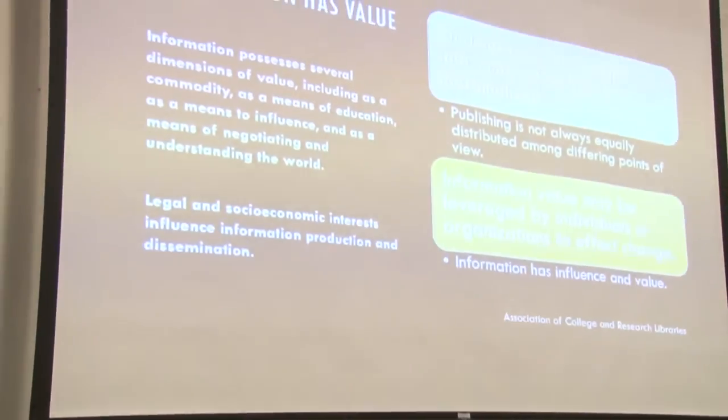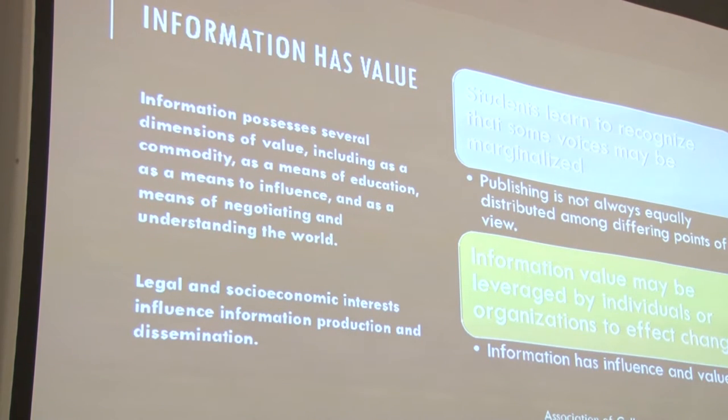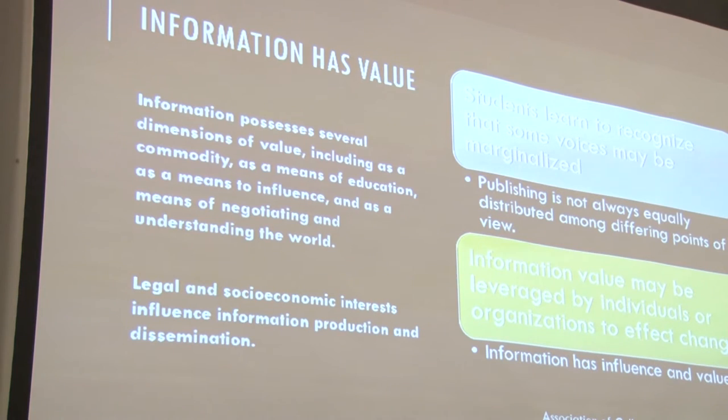The next LEAP Value rubric criterion is: students access and use information ethically and legally. The capstone says students use correctly all of the following: use strategies, use of citations and references, choice of paraphrasing, summary or quoting, using information in ways that are true to the original context, distinguishing between common knowledge and ideas requiring attribution, and demonstrating a full understanding of the ethical and legal restrictions on the use of published, confidential, or proprietary information. Basically, that all says you need to cite your sources. With the framework, we can explore this further and give it a richer, more complex dynamic definition. One of the framework concepts that fits here is 'information has value,' especially for voices that might be marginalized.